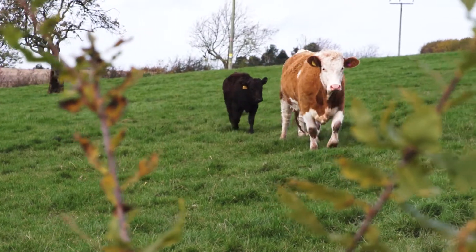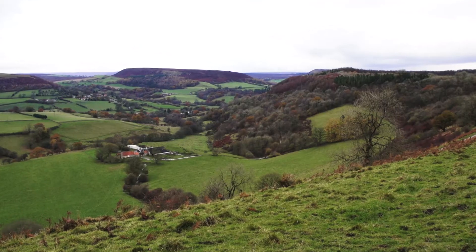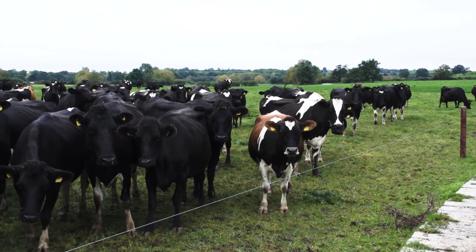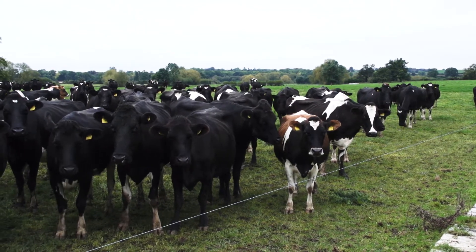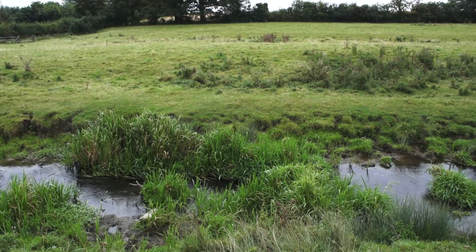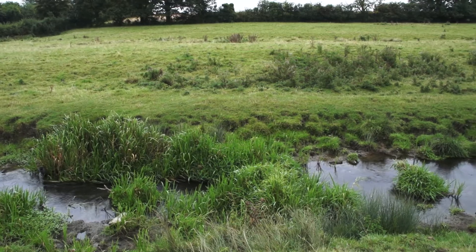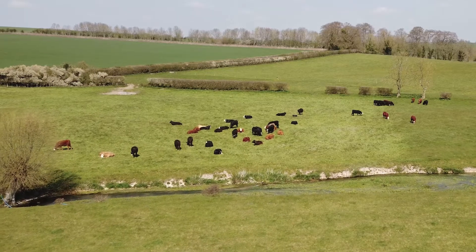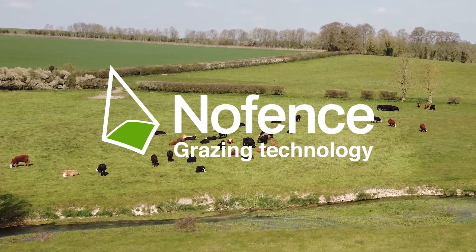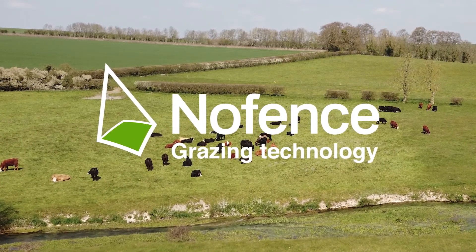Optimising grazing management is a constant battle for the livestock farmer, constantly checking or moving fences to ensure the animals get the nutrition they need without damaging fragile ecosystems or exposing the animals to unnecessary risk. Now technology has a solution: NoFence, a grazing management system that enables the user to manage their grazing without fencing.